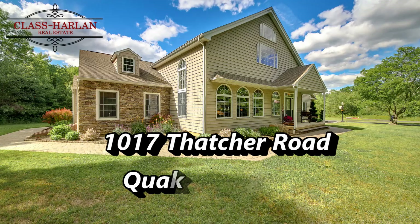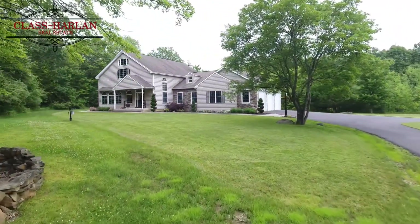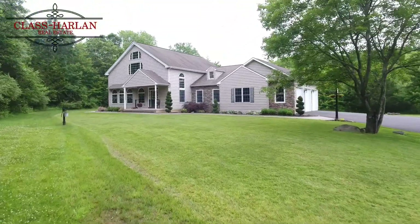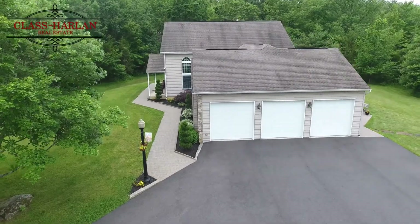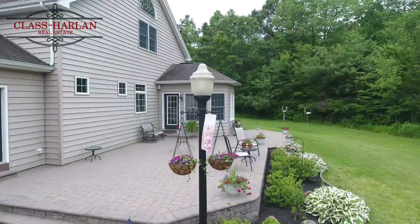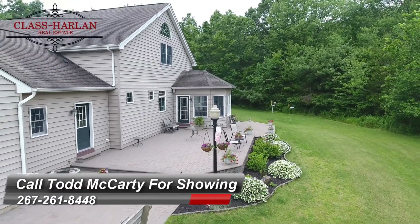Welcome to this beautiful home that is like no other on the market today. This is a 13-year-old reconstructed barn. The idea of a converted barn or living in a converted barn is really awesome, but it comes with old structure, old problems, potential problems. This has none of that.